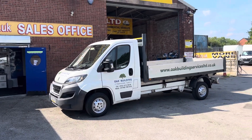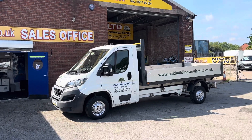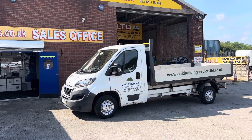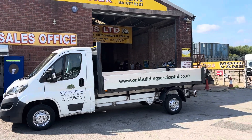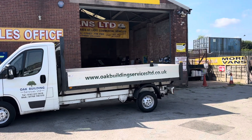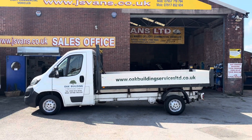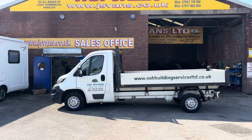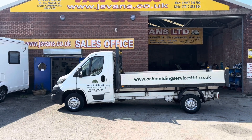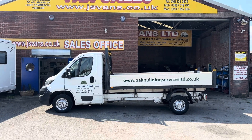No VAT to add on the price — cheap little dropside pickup truck. Anything you'd like to discuss, drop us an email or give us a call. We're open seven days a week. Lots more pickups and tippers — pickups with flatbeds and pickups with tail lifts — on newer trucks as well. All on the website: jsvans.co.uk. Thanks for tuning in, hope to speak to you soon.